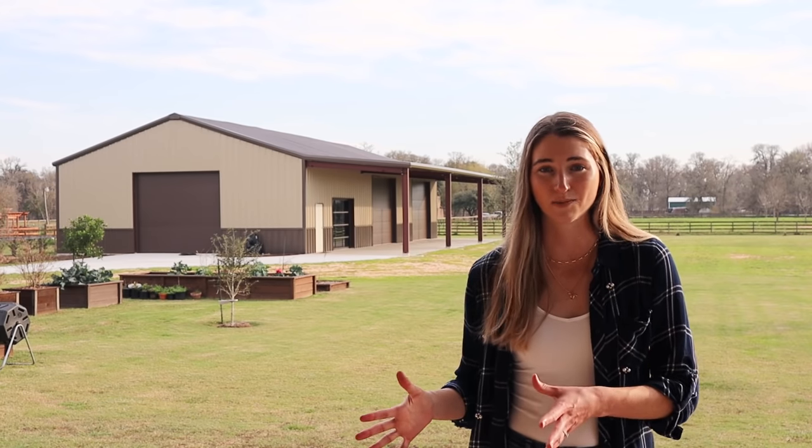What's up everyone? We finally have our metal building video to share with you guys. It's crazy because I started filming for this video nine months ago, but because of COVID delays and supply chain issues, it took us a really long time to get to this point. We finally have our metal building and it turned out awesome.